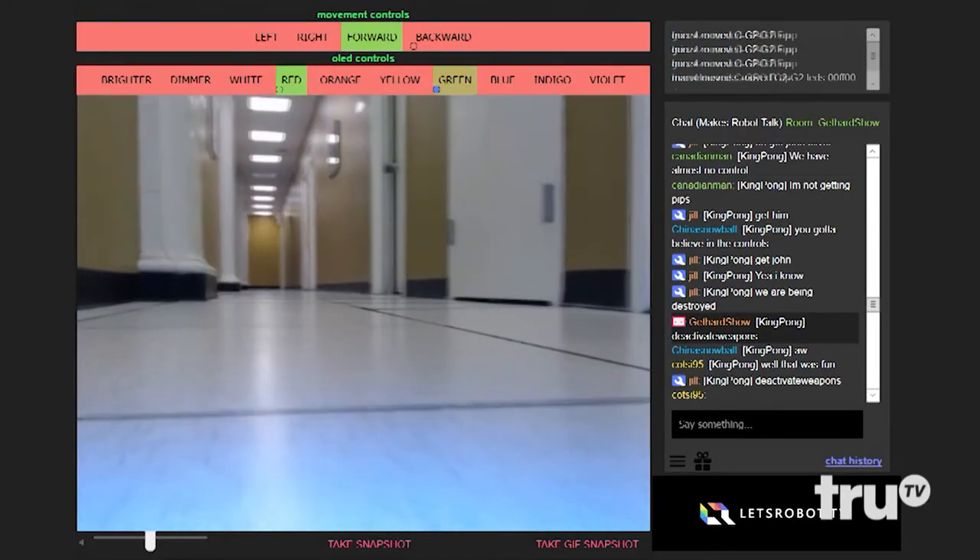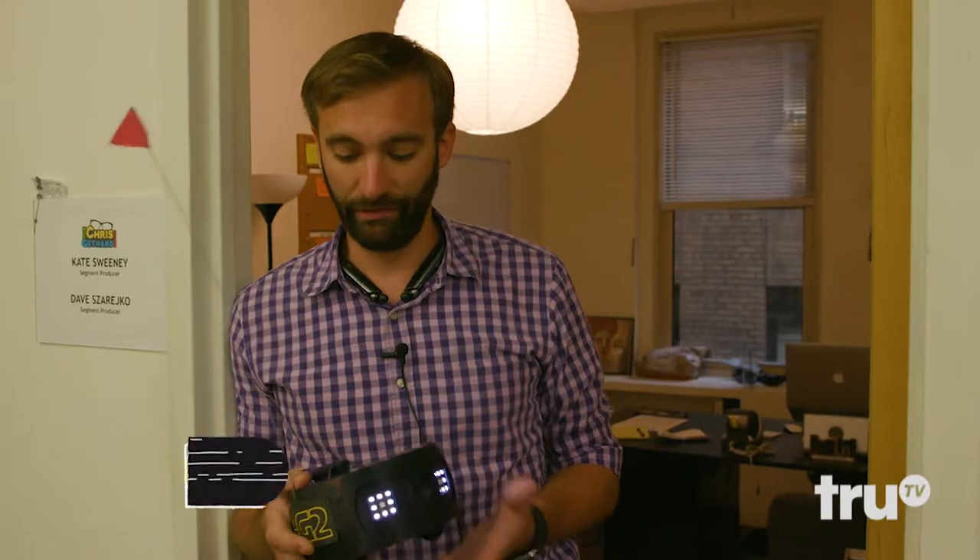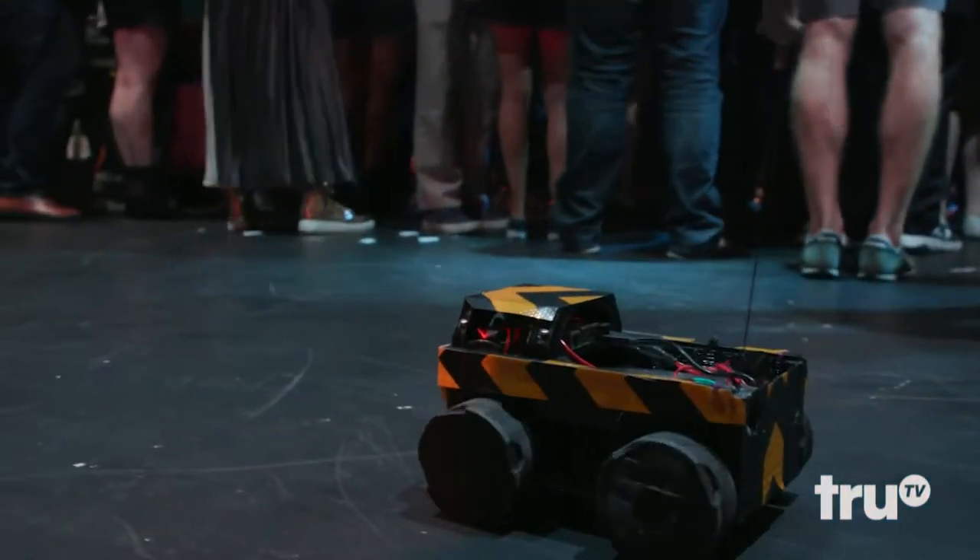I'm going to give you a little bit of history of the robot thing. I stumbled upon this website called letsrobot.tv. We just love it — we think it's a super interesting thing, put together by people that love robotics.